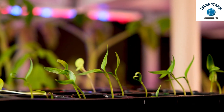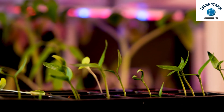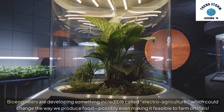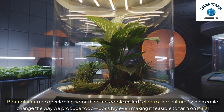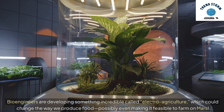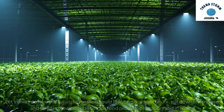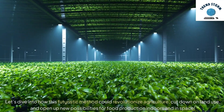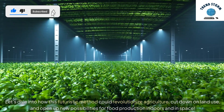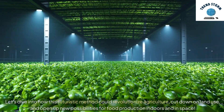Hey everyone, ready to explore a future where farming isn't tied to sunlight or even land? Bioengineers are developing something incredible called electro-agriculture, which could change the way we produce food, possibly even making it feasible to farm on Mars. Let's dive into how this futuristic method could revolutionize agriculture, cut down on land use, and open up new possibilities for food production indoors and in space.